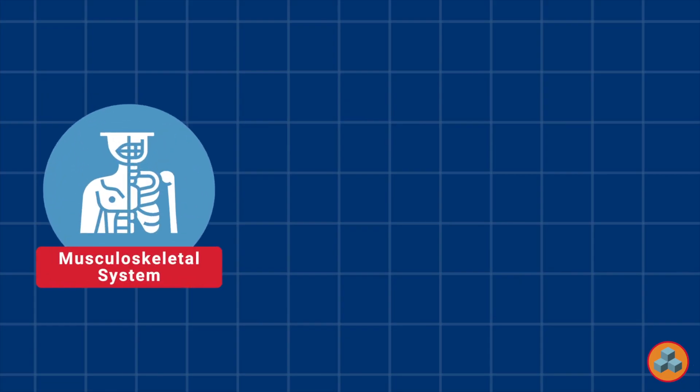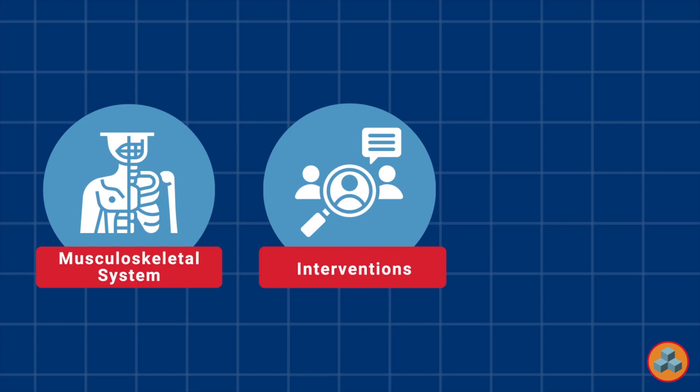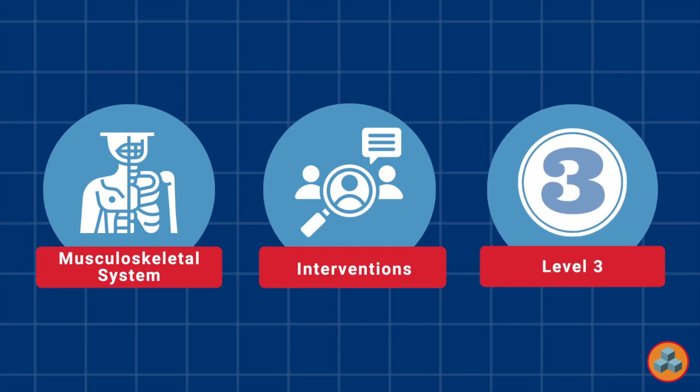System classification: This question is a musculoskeletal system question which represents approximately 27% of all exam items. Content outline classification: This question is an interventions question which represents approximately 29% of all exam items. Level classification: This question is a level 3 question since the question requires candidates to systematically analyze and often interpret information to determine an appropriate course of action. Level 3 questions tend to have some degree of subjectivity and candidates are required to assign varying degrees of importance to different variables.